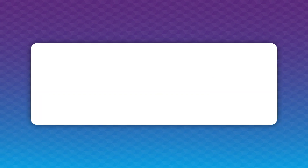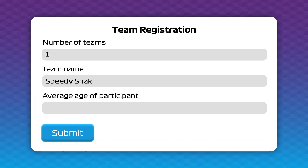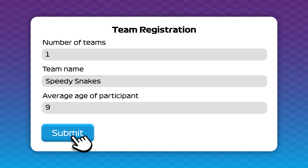Signing up to F1 in Schools is really easy — all you have to do is go to the F1 in Schools website, find the registration tab, and complete the form. Once you've filled out the registration form, the F1 in Schools team will communicate with you throughout the project to make sure that you hit all the deadlines and end up at a regional competition, and hopefully a national competition.